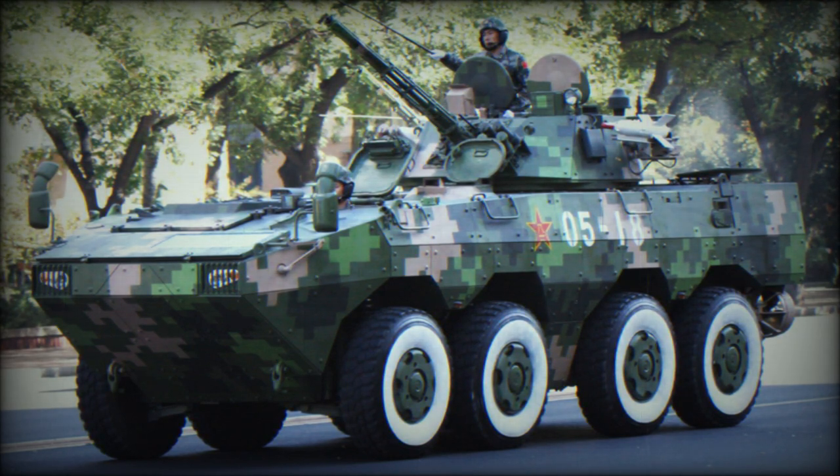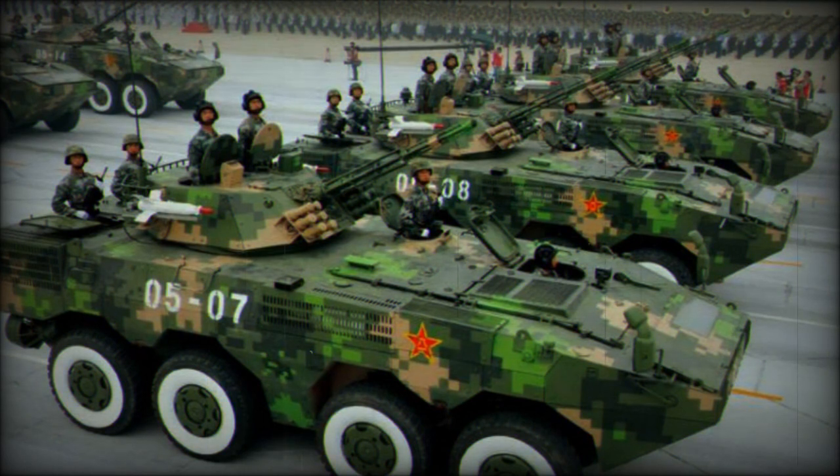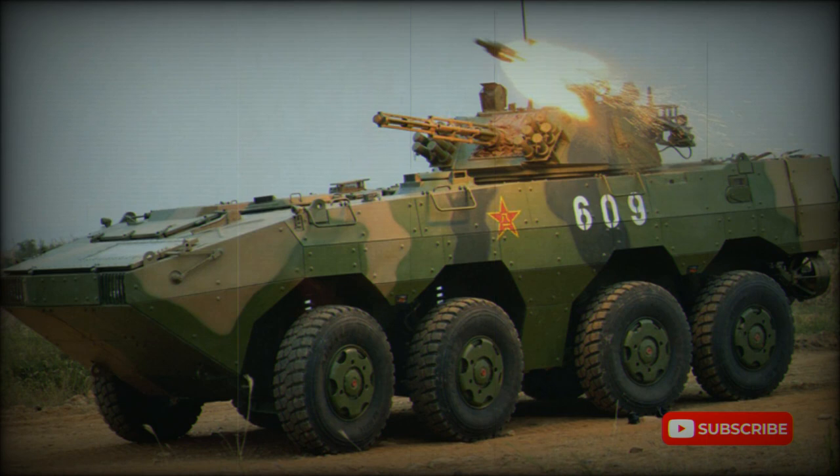This APC was first seen in 2006 undergoing road tests, and was first publicly revealed in 2009. It is a successor to a whole host of aging Chinese armored vehicles, and might also replace the Type 92 APC and Type 92 IFV. Currently it is being produced in large numbers for the Chinese army. The ZBL-09 is also being proposed for export customers as the VN-1, and has been exported to Venezuela and possibly other countries.